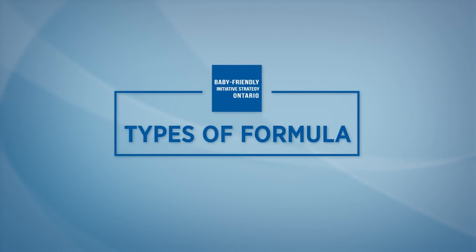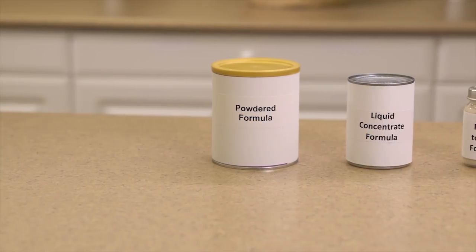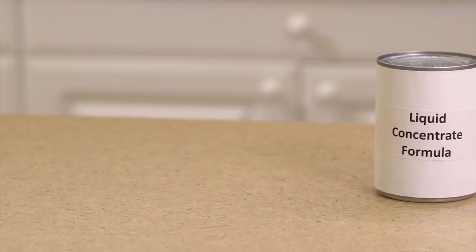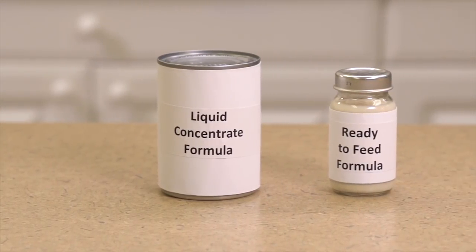Types of formula. Cow-based milk formula is advised. There are three types of formula: ready to feed, liquid concentrate, and powdered. Ready to feed and liquid concentrate formula are sterile and have less risk for bacteria growth compared to powdered formula.